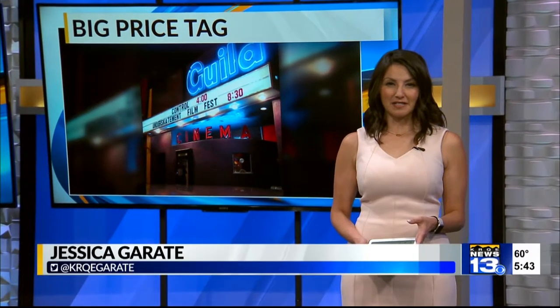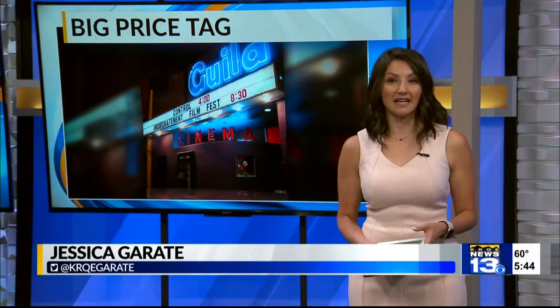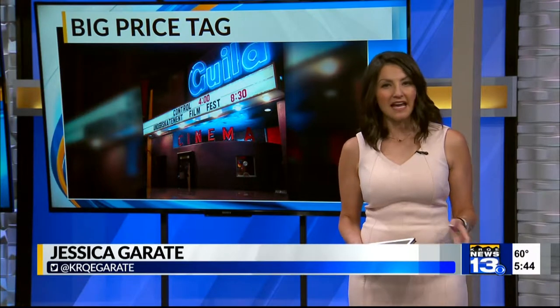In the heart of Knob Hill sits Albuquerque's oldest and still running one-screen theater. But just like most things these days, it is in need of an update to get in tune with the times, and with that comes a big price tag. News 13's Rebecca Adkins is live along Central at the Guild to explain.